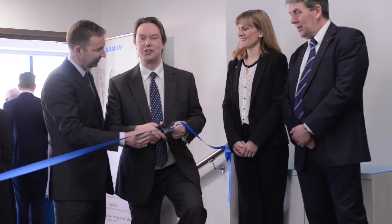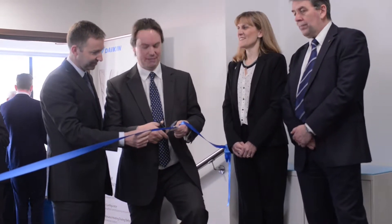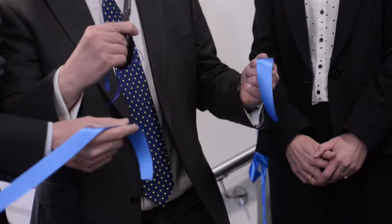I hereby officially declare this new technology centre open. There we go.